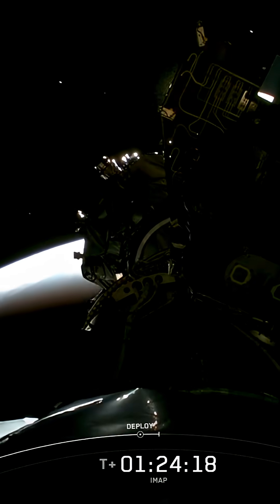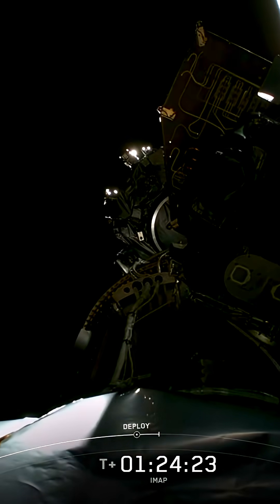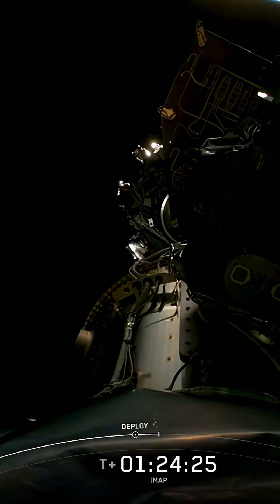IMAP deploy confirmed. There we go. IMAP has separated, beginning its mission to map the solar frontier and reveal how the sun shapes our space environment.